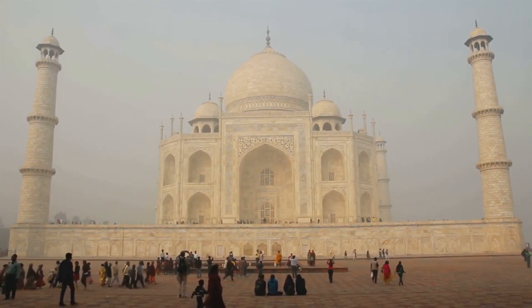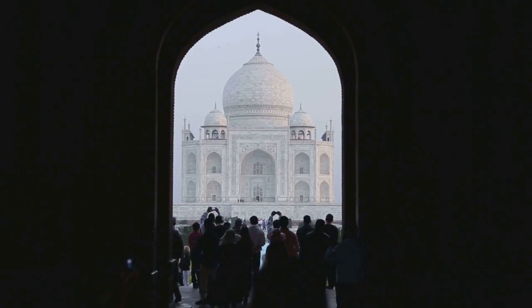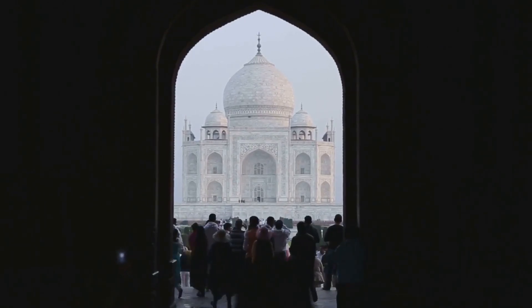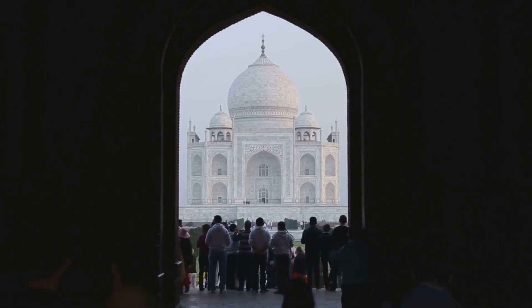The minarets lean outwards for protection, and it was almost sold off as marble. These lesser-known facts add layers to our understanding and appreciation of this world wonder, reminding us that there's always more than meets the eye.